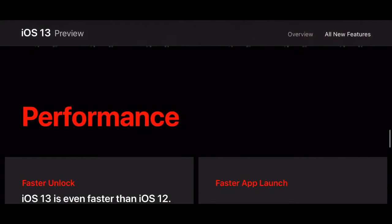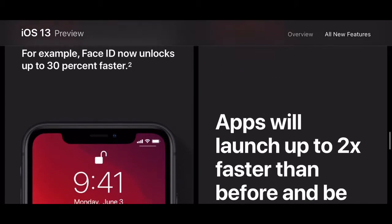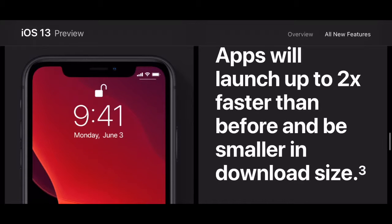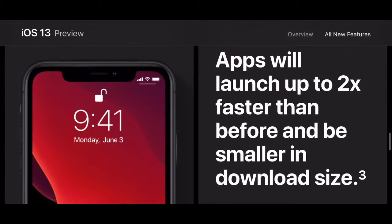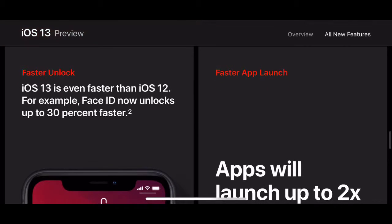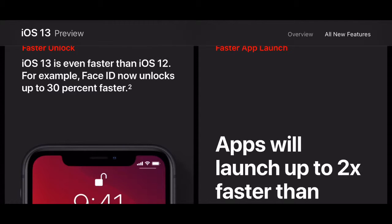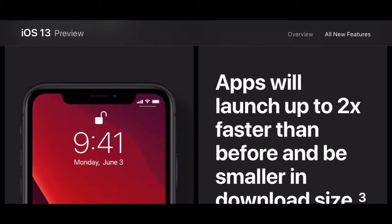Performance — faster Face ID unlock, 30% faster, and apps will launch up to two times faster and be smaller in download size. iOS 12 was quite a bit faster compared to iOS 11, and they made Face ID a little faster there too. In iOS 13, they've made the phone even faster.